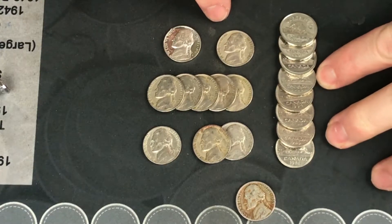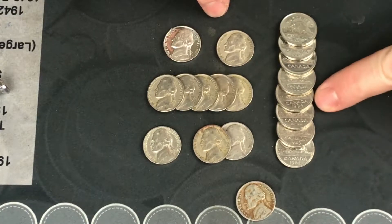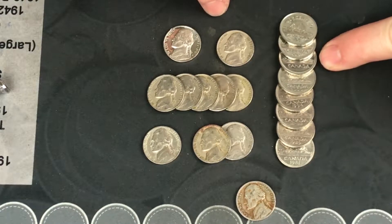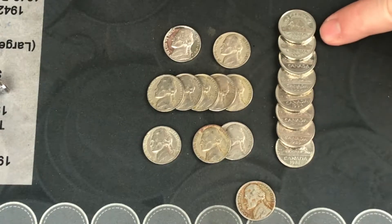And check this out — we got eight Canadians: a 1981, an 1989, 1992, a 1994, a 2000, a 2002 which actually has the date on the other side, a 2007, and a 2008.